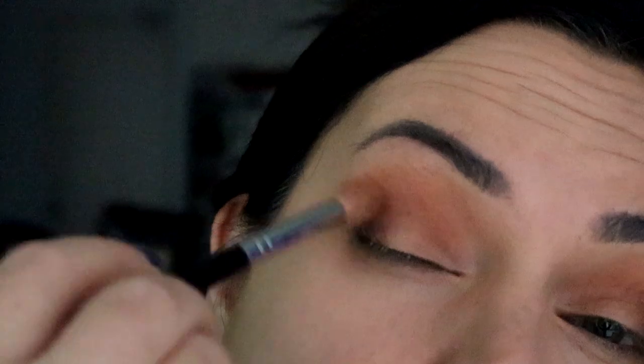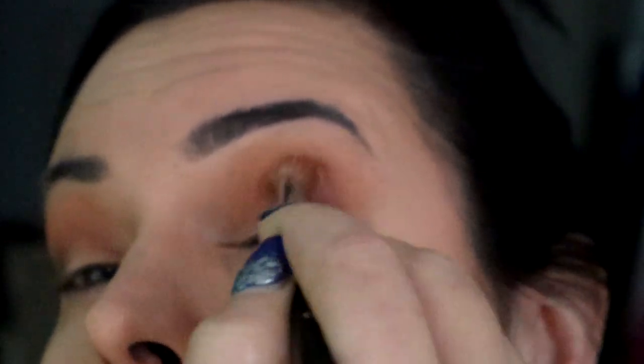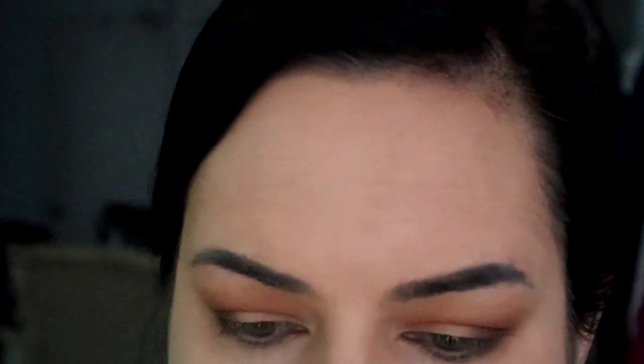Now grab a clean brush and blend everything together so it looks nice and seamless, deepening that crease a little bit with the darkness. The reason you want a clean brush is so there isn't a lot of product on it when you're blending out — it just makes for a super pretty, seamless blend, as you can see.